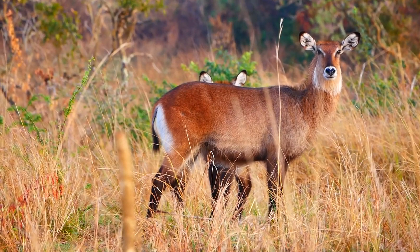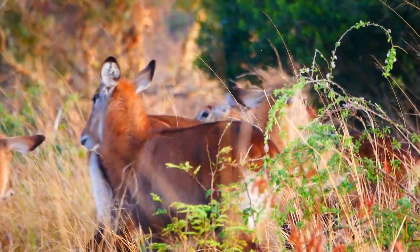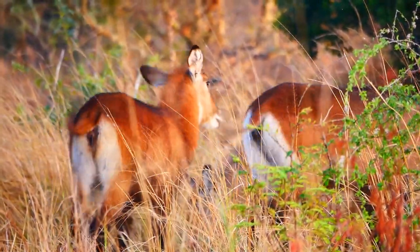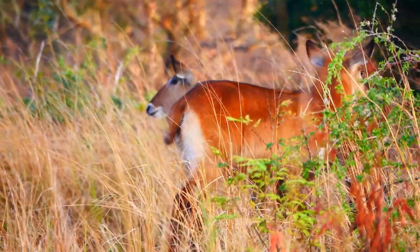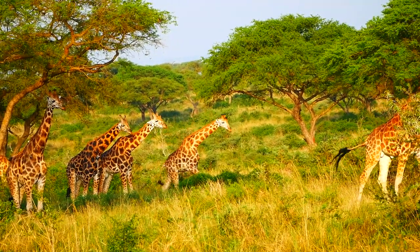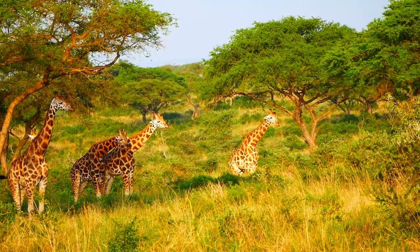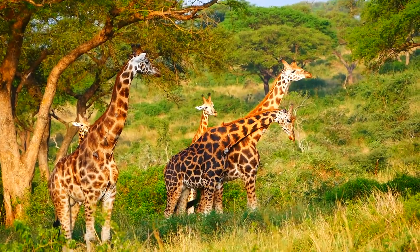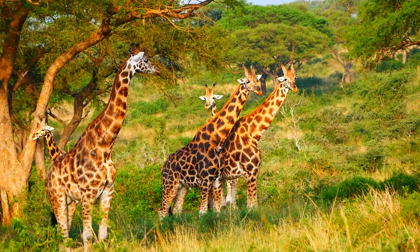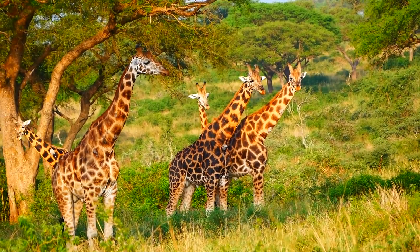Next morning we returned to the park for a three-hour game drive. The first thing we found were these de Fassa waterbuck, with their white rumps. About ten minutes further on, we came upon a good-sized group of giraffes bathed in the warm red early morning light. This is probably the best place in Africa to see this endangered animal.